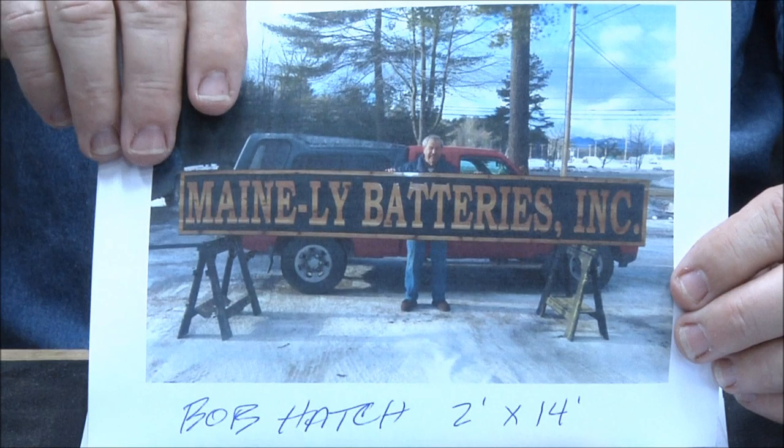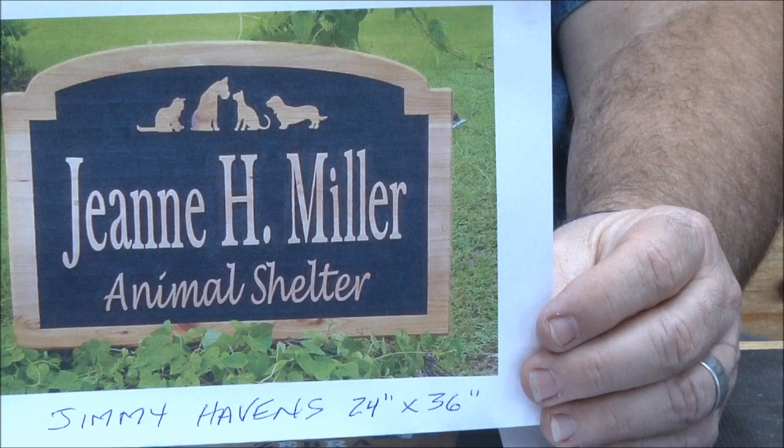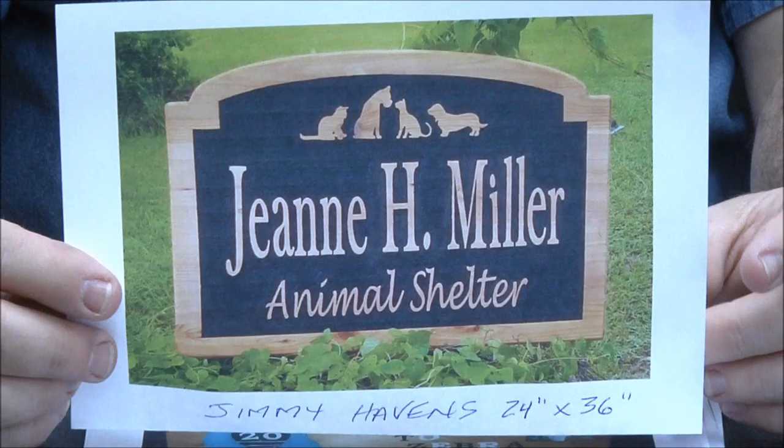Jimmy Havens — 24 by 36. I love that shape. I like that artwork on there. Really really cool. Great job Jimmy, beautiful work. That's a really professional looking sign.